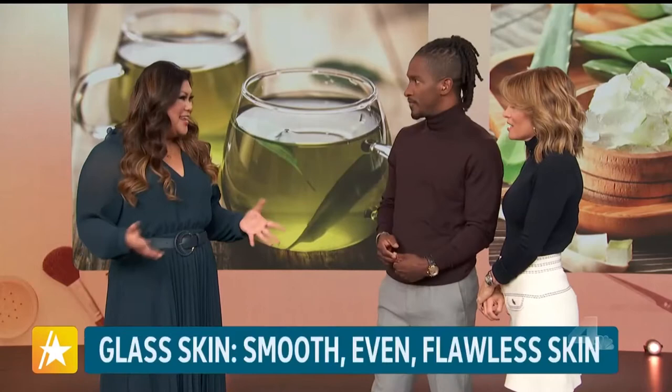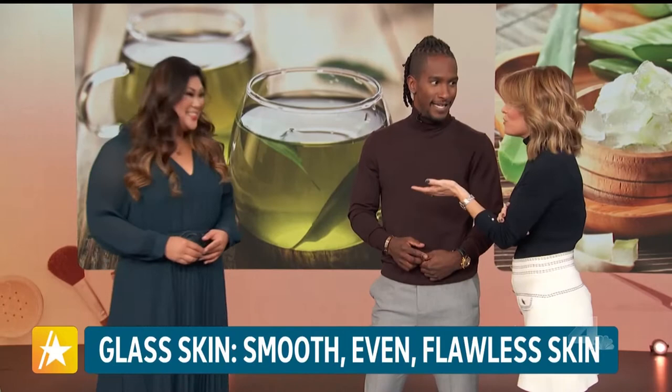Glass skin is the term to describe clear, luminous, poreless, even-toned skin — perfect, bouncy skin that looks just like glass. It's basically that filter you want to use, but you can get it in person. We all want perfect skin, and we can and should pay special attention to our skin.